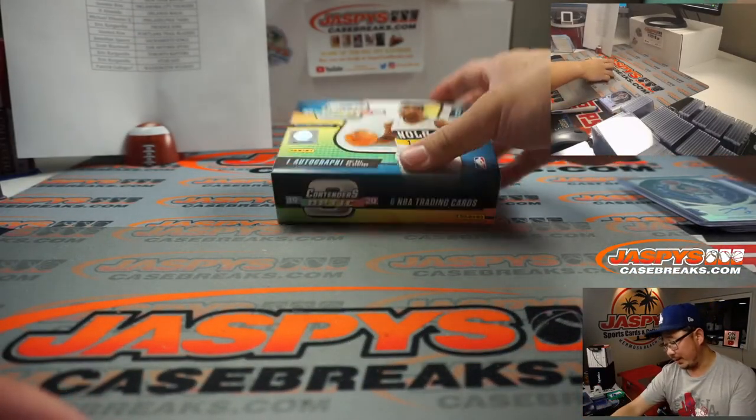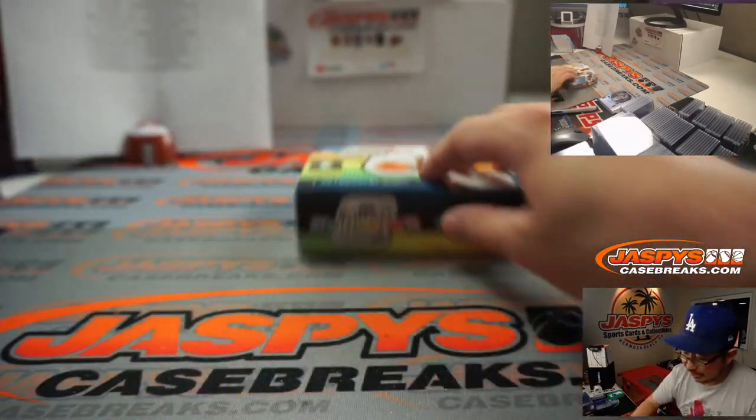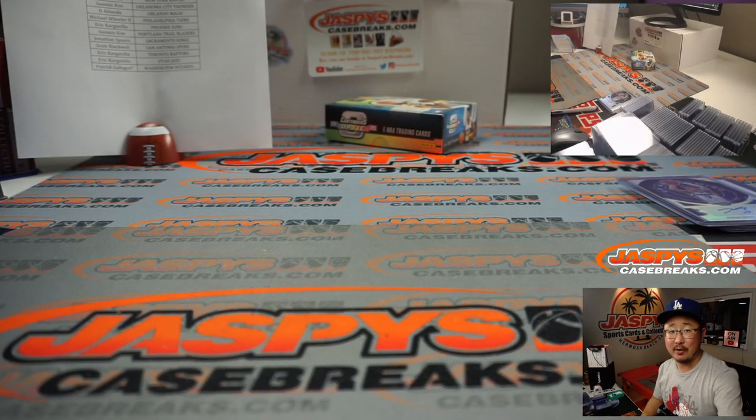And there you go — nice quick little break of Contenders Optic Basketball. More two-box breaks in the store, check it out on jazpiscasebreaks.com. I'm Joe, I'll see you next time for the next one. Bye bye!